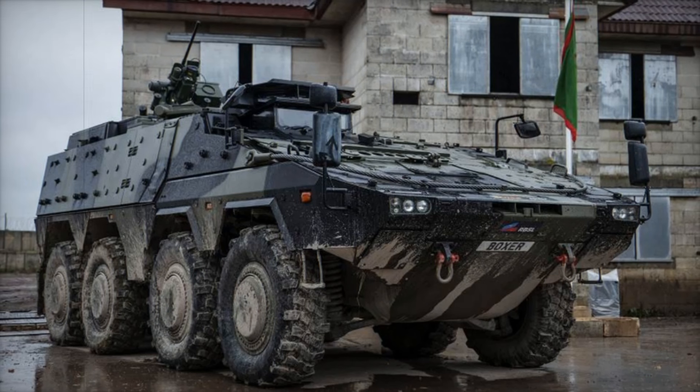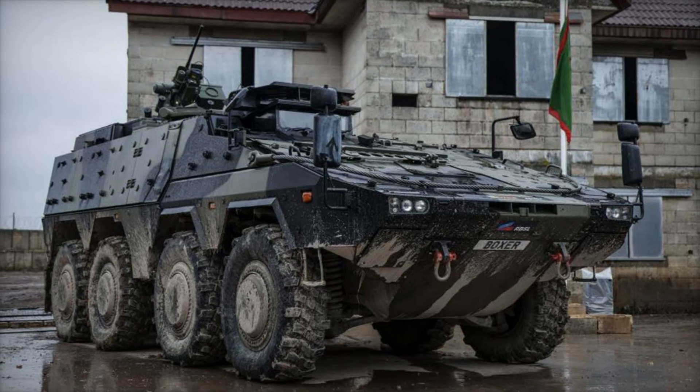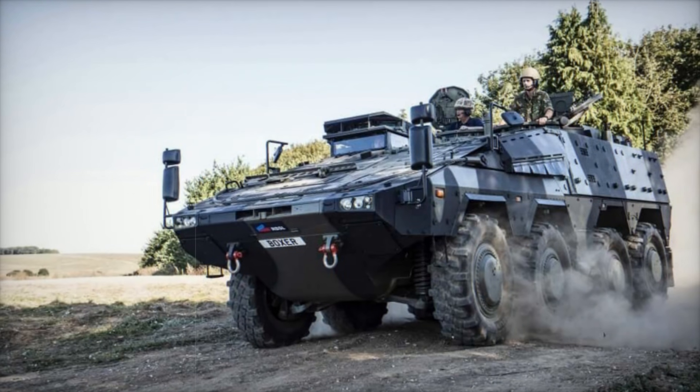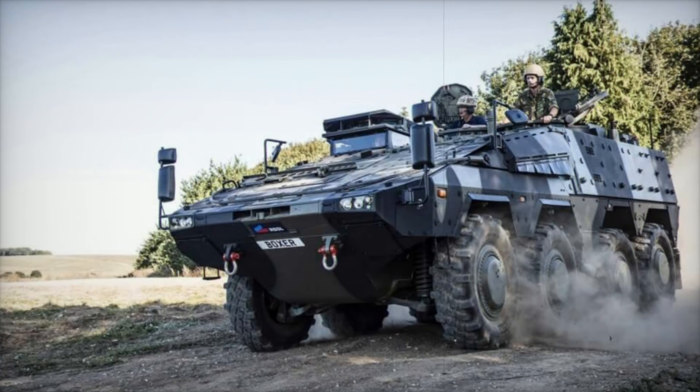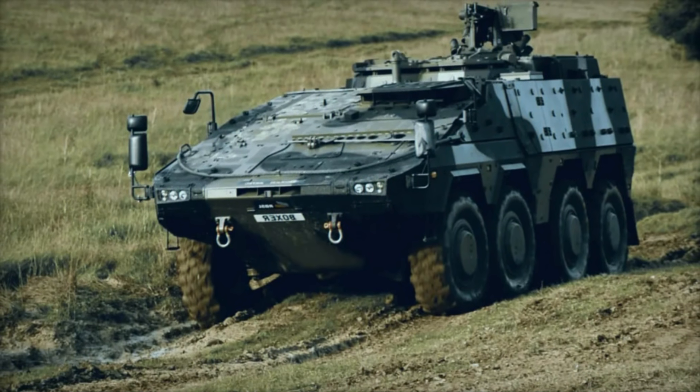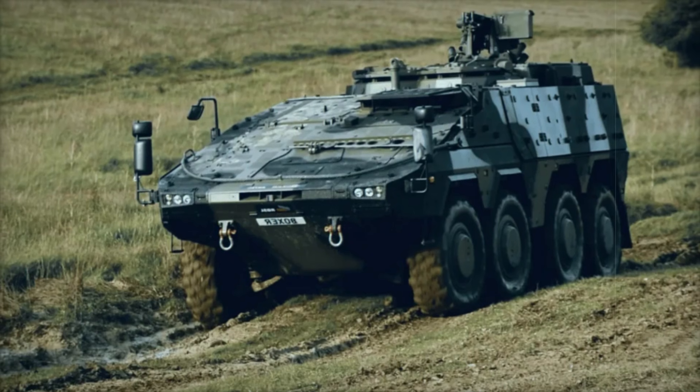Manufactured at the Rheinmetall BAE Systems Land facility in Telford, with support from KNDS UK, this vehicle is a key part of the UK's Mechanised Infantry Vehicle Program, which was launched in 2019. The Boxer vehicle reflects the collaboration between the British Army, Defence Equipment and Support, and industry partners.